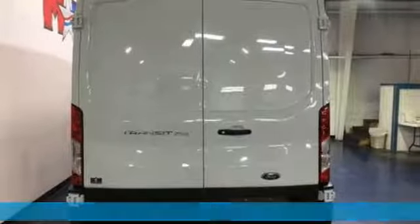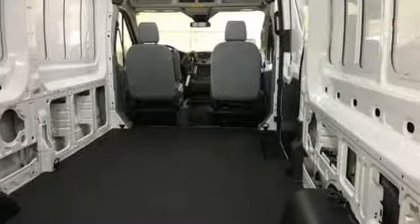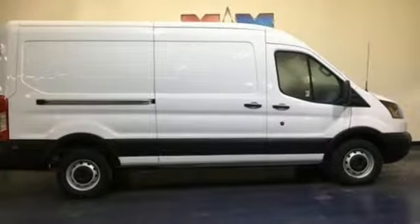It comes with great features you love: 3 12-volt power outlets, manual tilting steering column, auxiliary audio input, and streaming video feed rear view mirror.